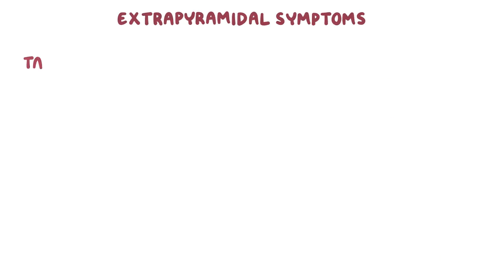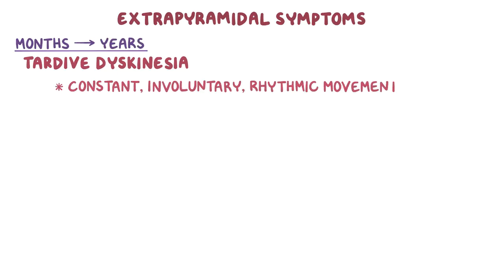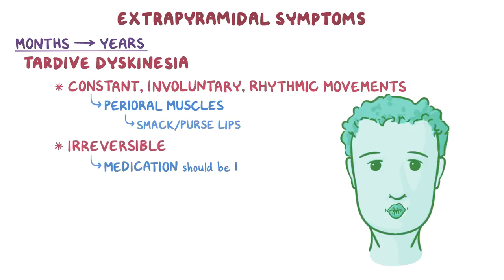Moving on to tardive dyskinesia, which can present after several months or even years, and is characterized by constant, involuntary rhythmic movements. This typically happens with the perioral muscles, causing the person to repeatedly smack or purse their lips. Unlike acute extrapyramidal symptoms, tardive dyskinesia can be irreversible, so the medication should be discontinued at the first sign of tardive dyskinesia.